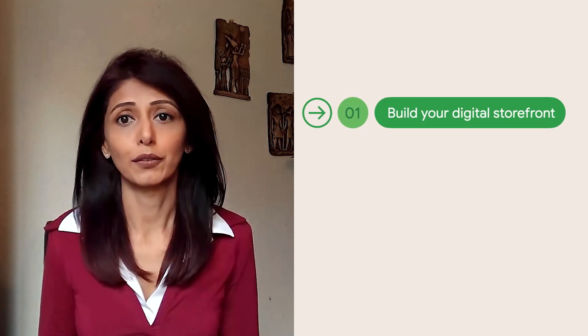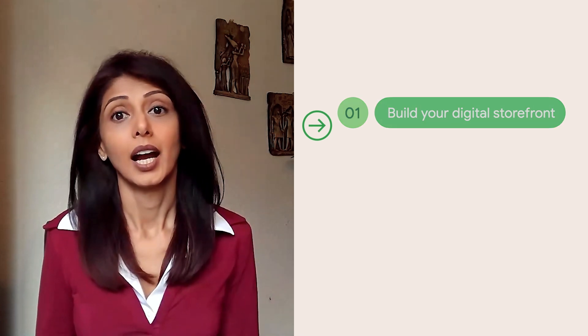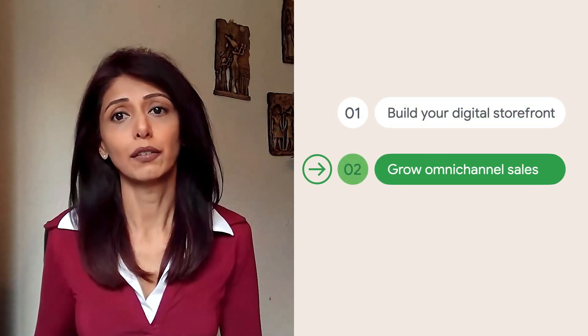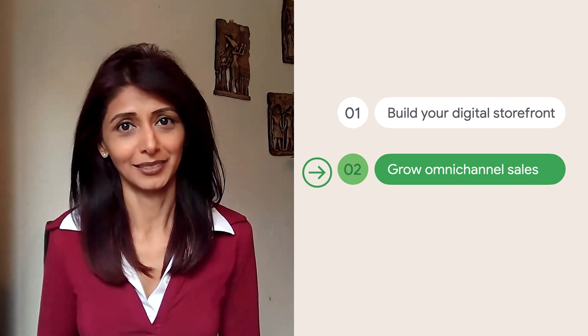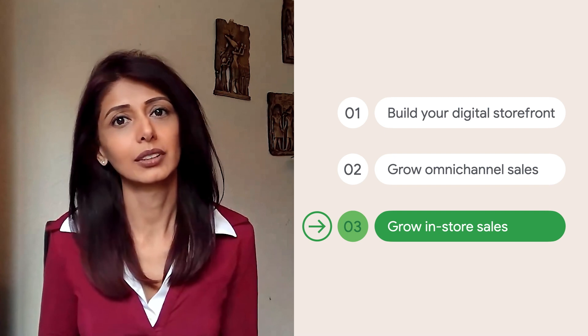We've packed a lot into these last 10 minutes. We've covered how to bring the best of your in-store experience to digital with Google My Business and local inventory ads, how to grow online and offline sales with smart bidding, and how to grow foot traffic and in-store sales with local campaigns. I hope you found this session beneficial. Thank you so much for joining me today.